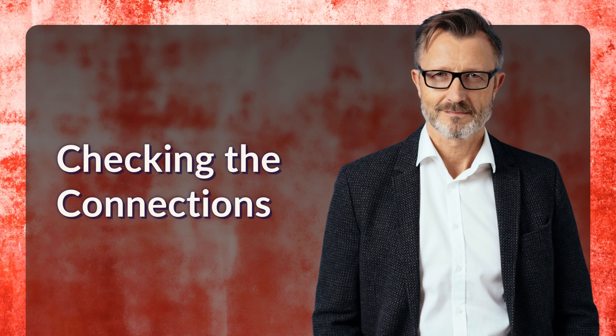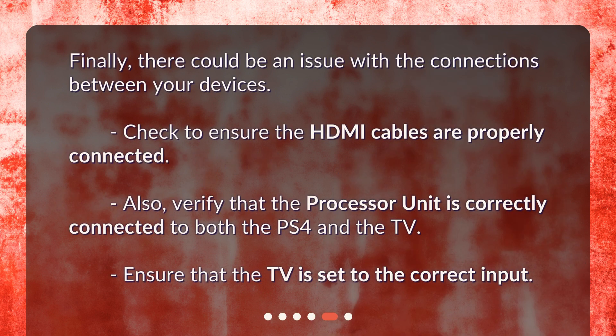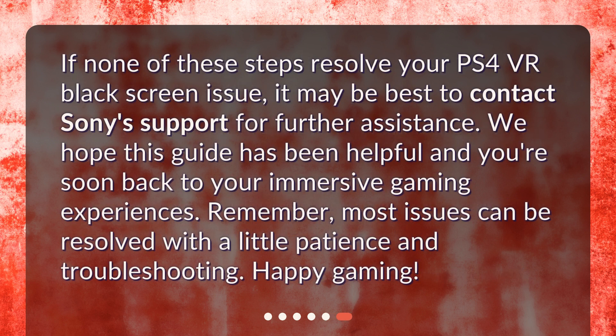Checking the connections. Finally, there could be an issue with the connections between your devices. Check to ensure the HDMI cables are properly connected. Also, verify that the processor unit is correctly connected to both the PS4 and the TV, and ensure that the TV is set to the correct input. If none of these steps resolve your PS4 VR black screen issue, it may be best to contact Sony Support for further assistance. We hope this guide has been helpful and you're soon back to your immersive gaming experiences. Remember, most issues can be resolved with a little patience and troubleshooting. Happy gaming!